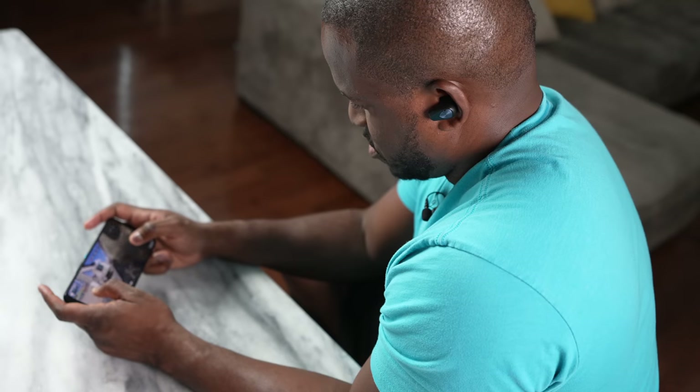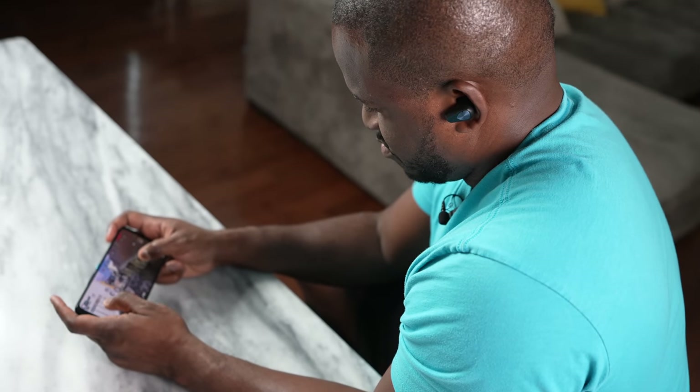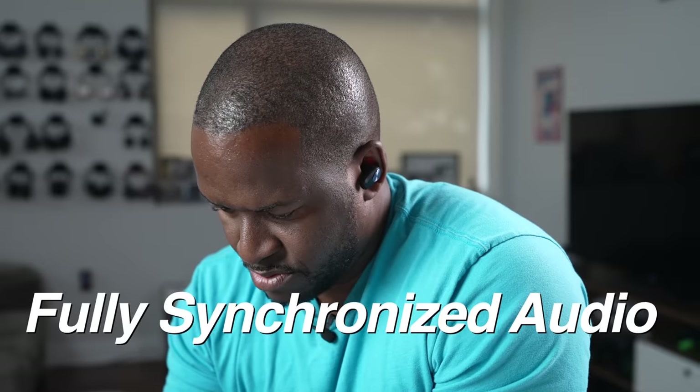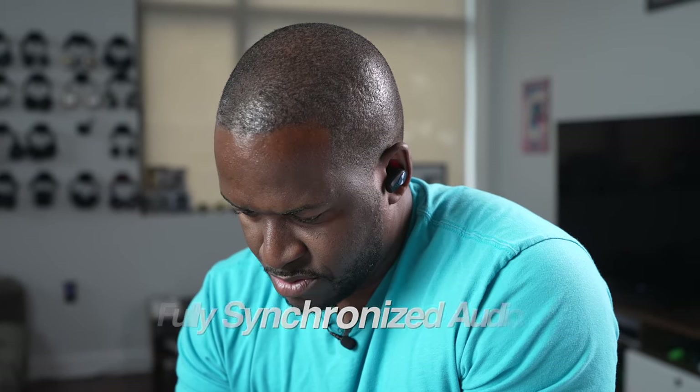I'm a gamer — I play a lot on PC and I'm used to using PC headsets, which do a really good job of isolating sound. I can hear footsteps, I can hear where gunshots are coming from, I know where the enemy is. When we move over to mobile gaming, that usually is not the case. You tend to run around the map not knowing where people are, and suddenly you get shot and you're dead — game over. Snapdragon Sound helps with that.